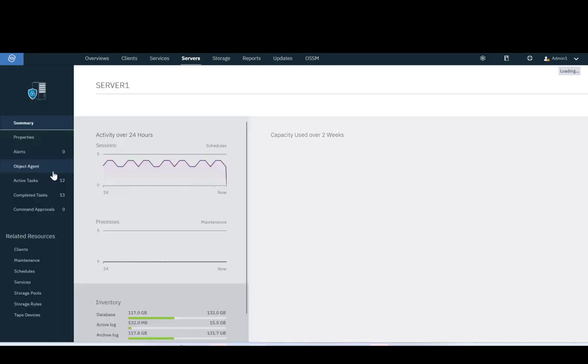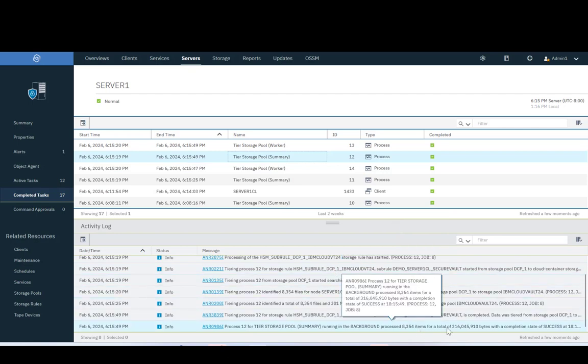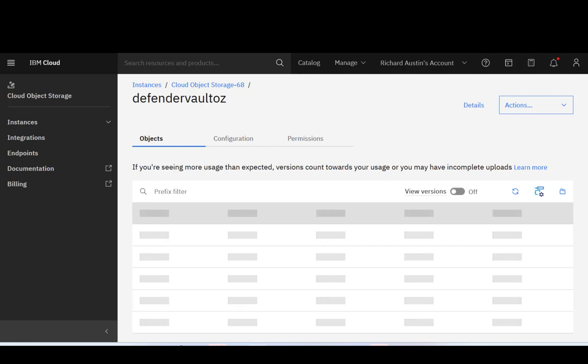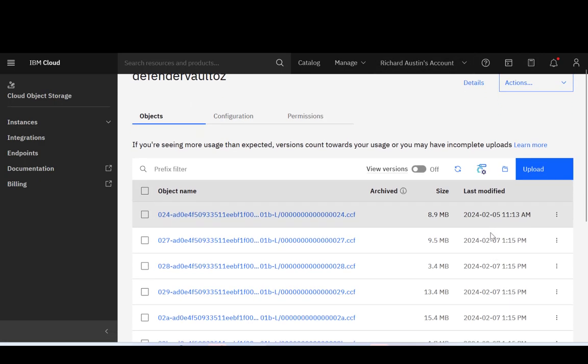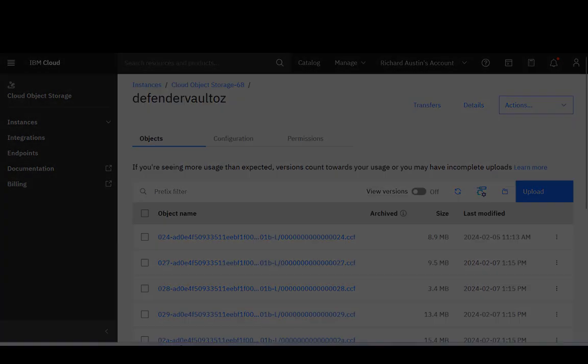Clicking on the server and going into the details, we can see in the completed tasks there's a storage pool worker and the summary as well. We can quite clearly see that data has been moved from the on-premise storage pool to our cloud object storage pool. Logging into the Defender Vault and looking at the objects with a quick refresh, you can see the screen is refreshing and updating — there are now multiple different objects that exist in IBM Cloud Object Storage.